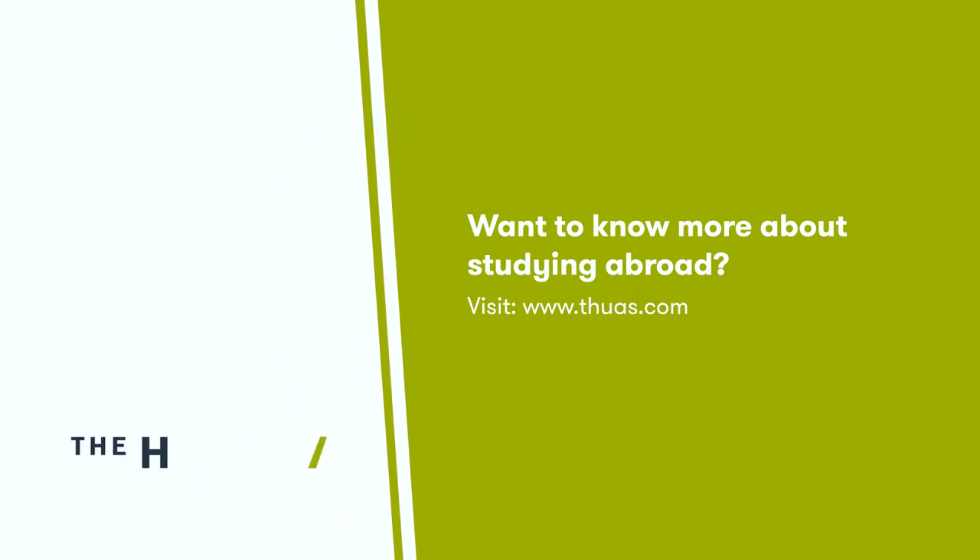Want to know more about studying abroad? Visit www.thuas.com.